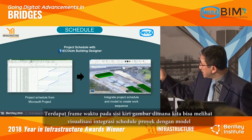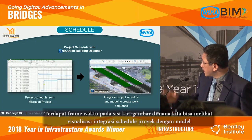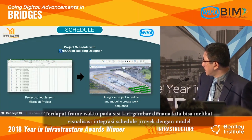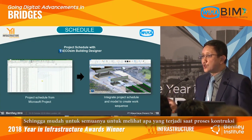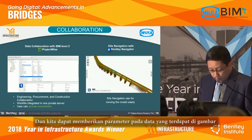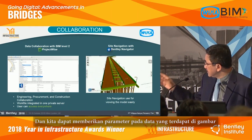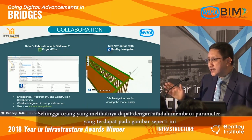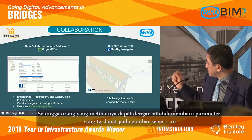There is a time frame shown on the left side of the right picture where we can visualize and integrate the project schedule into the model. This makes it easy for everybody to see what is happening during construction. We can also embed all the parameters into the drawing data so people can see the parameters of each drawing element.